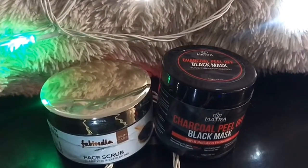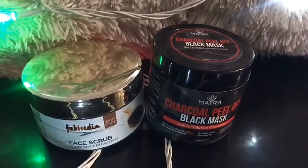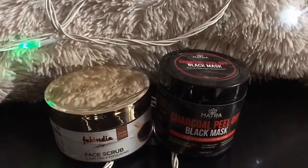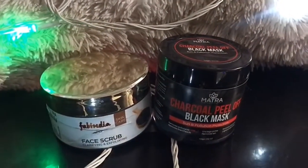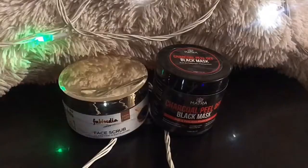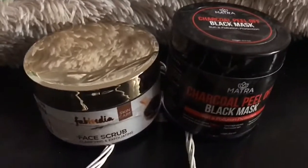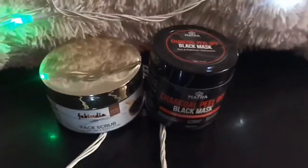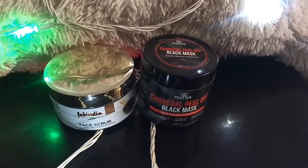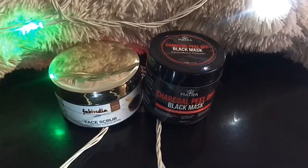If you don't have time, then you can use these marketplace products. I will share a detailed review. The first one is a face scrub, and the other one is a charcoal peel-off mask. If you have any questions in your mind, you can follow me on Instagram. I will give you my Instagram ID in the comments section. You can DM me and connect with me. Now let's review this face scrub.